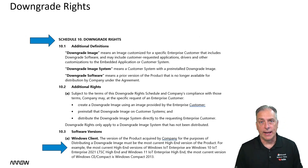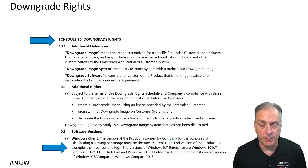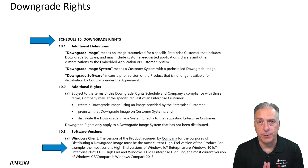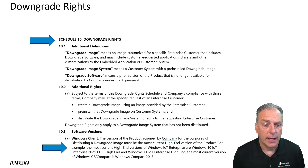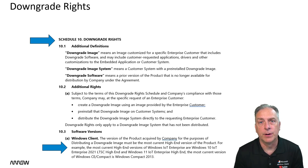Let's take a look at downgrade rights in the PEG, the Program Execution Guide. We can send you a copy of the PEG, which covers all the license terms including downgrade rights in section 10. The key point is the blue arrow at the bottom, which indicates that you can downgrade as long as you buy the most current and most high-end version of a product.